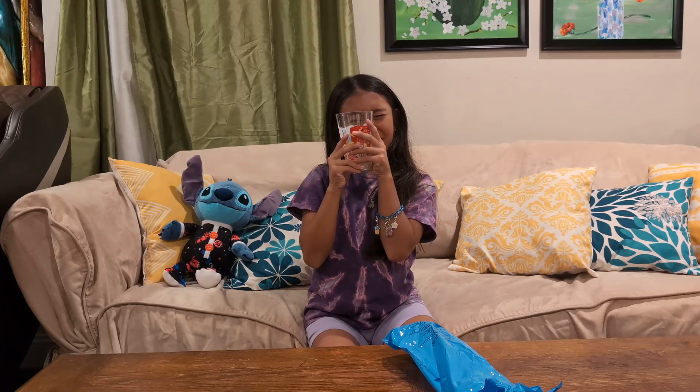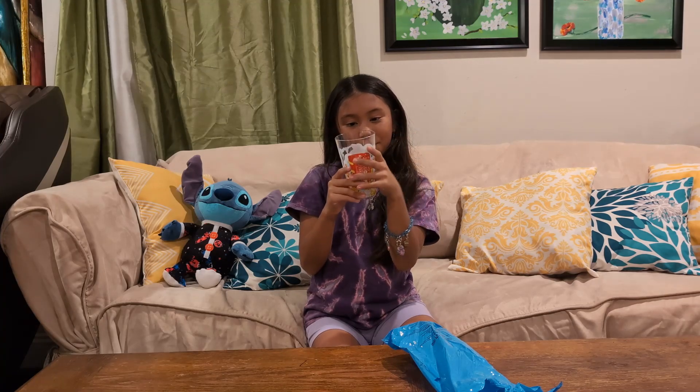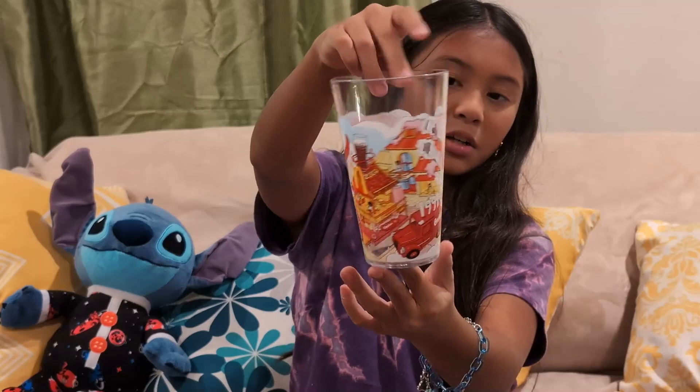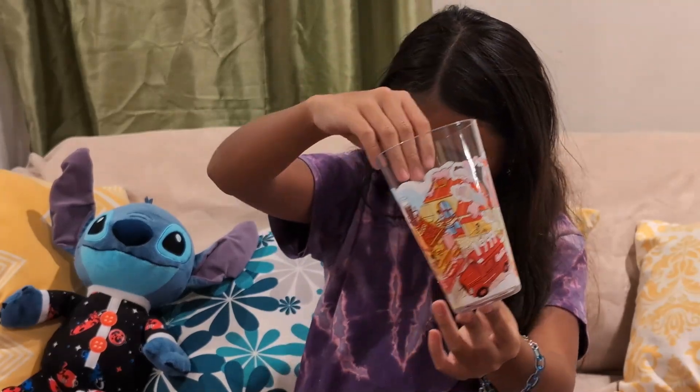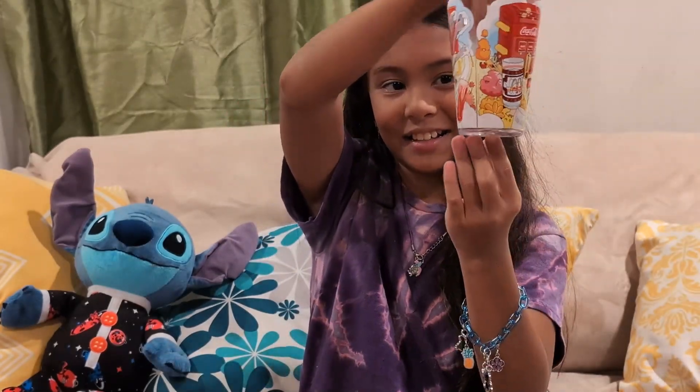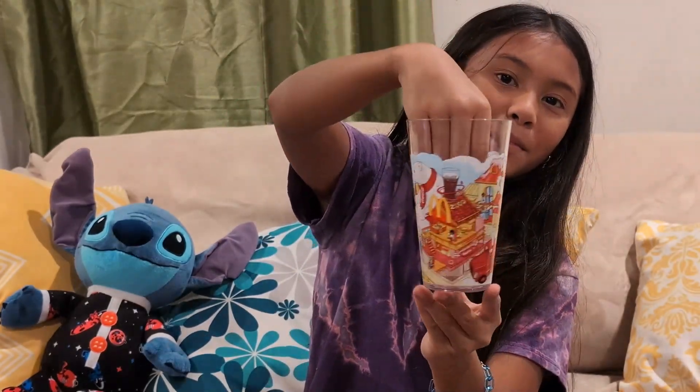And it's like clear. So this is the McDonald's, the part of the meal.